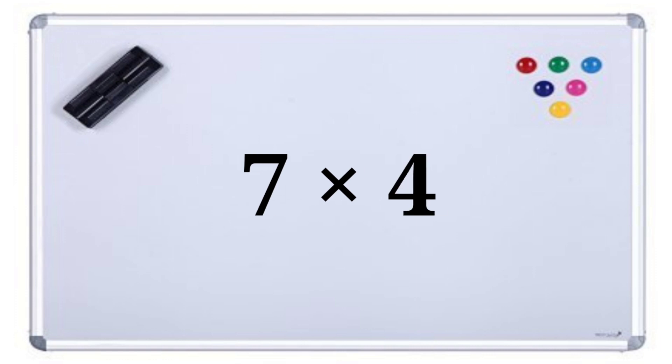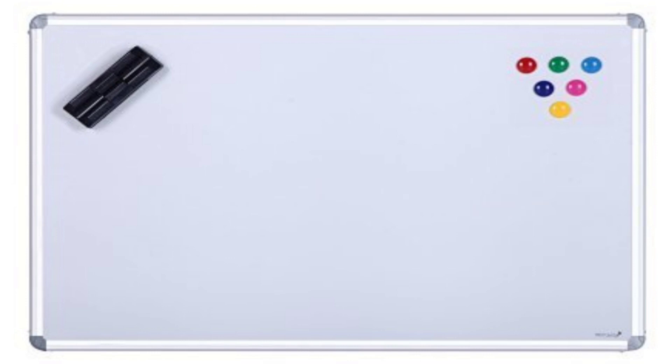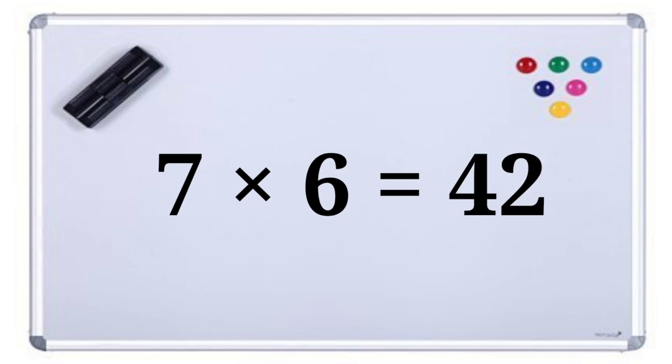Seven fours are twenty-eight. Seven fives are thirty-five. Seven sixes are forty-two.